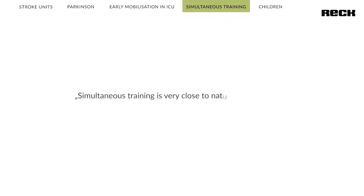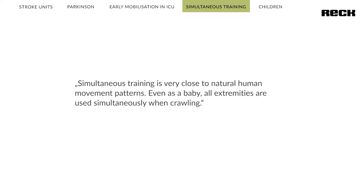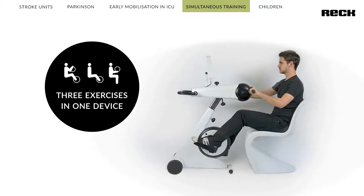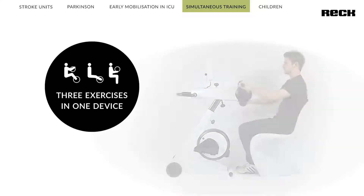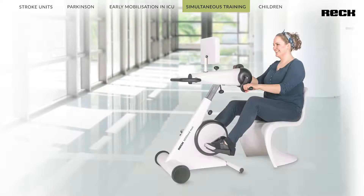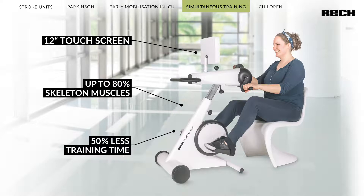Simultaneous training is very close to natural human movement patterns — even as a baby, all extremities are used simultaneously when crawling. The Motomat Movie is the most flexible medical device in the entire Motomat product family. The user has the option of training legs, arms and upper body simultaneously, with speed and resistance being individually adjustable. It is also possible to train actively with the legs and passively with the arms, or vice versa, or to use only the arm trainer or the leg trainer. The versatile training uses up to 80% of the skeletal muscles and can effectively improve muscle strength, mobility, and the cardiovascular system.